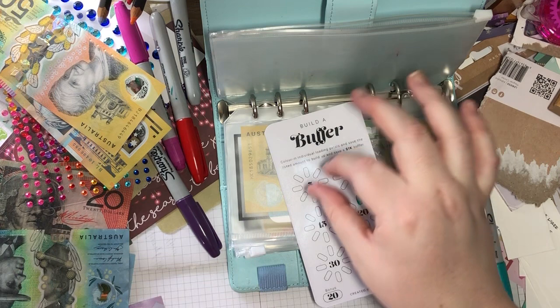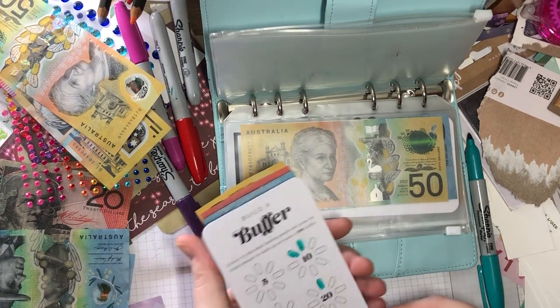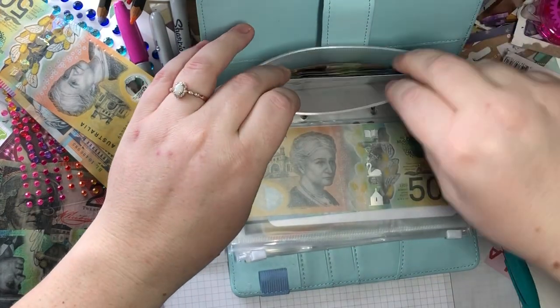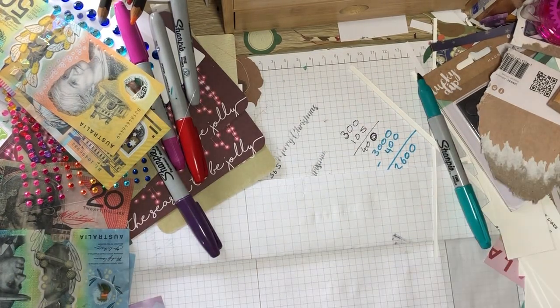Hopefully once I get all this filled up it'll be about three months worth of bills. I'm aiming for that, but I'm not going to stop after I get to that thousand — I'll keep putting more in, because the way bills are going up at the moment, we'll need to.